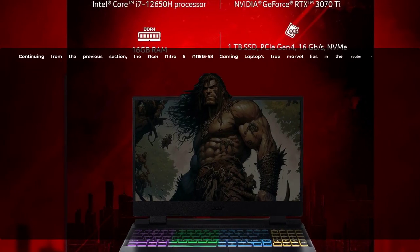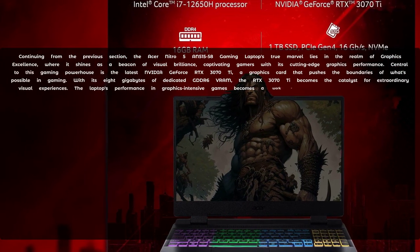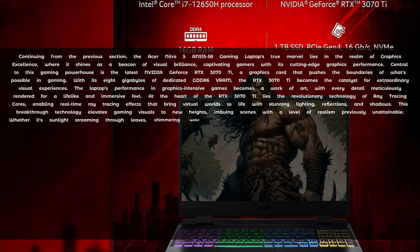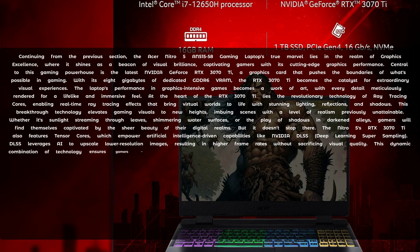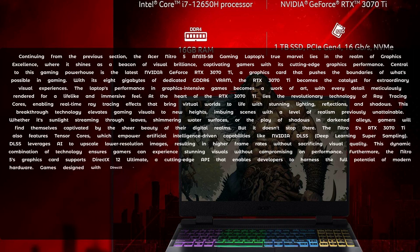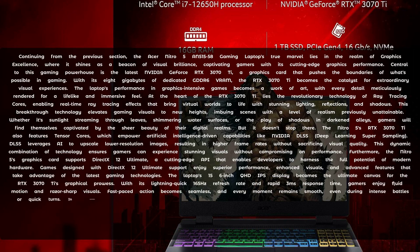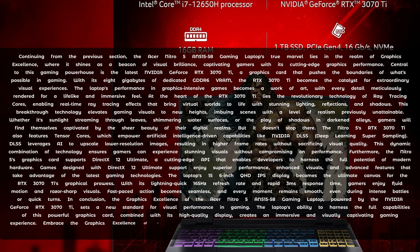The Acer Nitro 5 AN500-1558 gaming laptop truly marvels in the realm of graphics excellence, shining as a beacon of visual brilliance and captivating gamers with its cutting-edge graphics performance. Central to this gaming powerhouse is the NVIDIA GeForce RTX 3070 Ti, a graphics card that pushes the boundaries of what's possible in gaming. With its 8GB of dedicated GDDR6 RAM, the RTX 3070 Ti becomes the catalyst for extraordinary visual experiences, with every detail meticulously rendered for a lifelike and immersive feel.